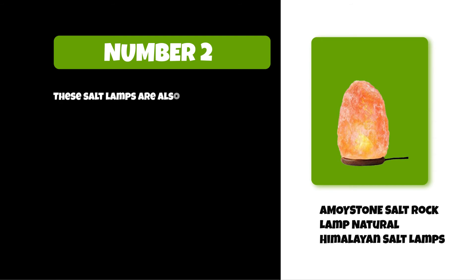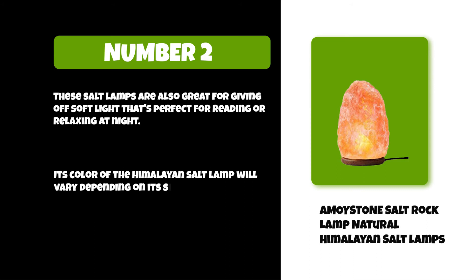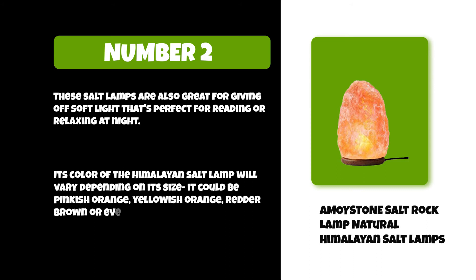These salt lamps are also great for giving off soft light that's perfect for reading or relaxing at night. The color of the Himalayan salt lamp will vary depending on its size — it could be pinkish orange, yellowish orange, red, brown, or even white.